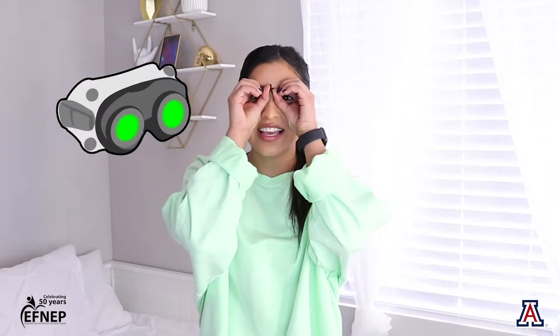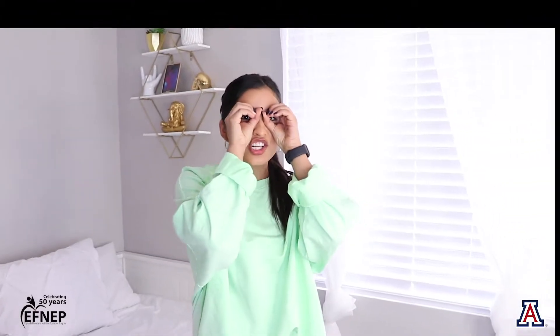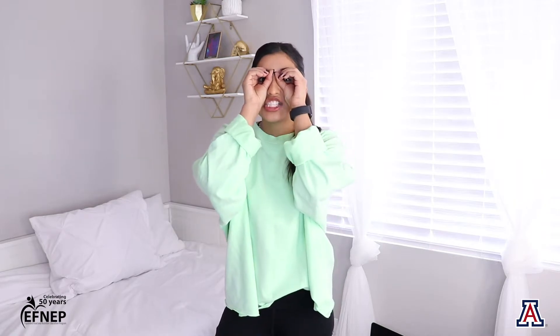Let me show you an example of what vegetables can do for your body. For this activity, I'm going to need you to bring down your night vision goggles — go like this and show me your night vision goggles. So with your night vision goggles, go ahead and put them on, look around the room, and see if you can see anything and shout it out loud.